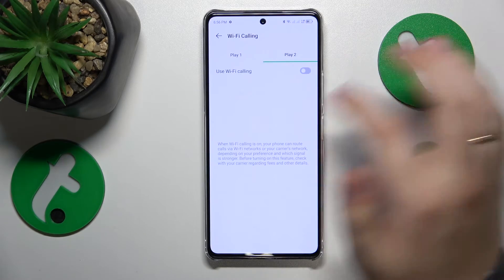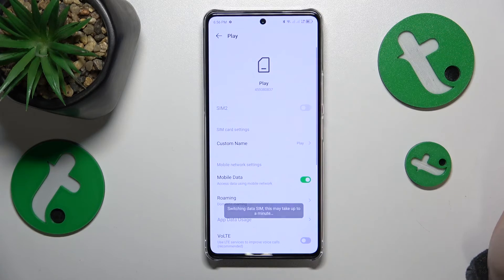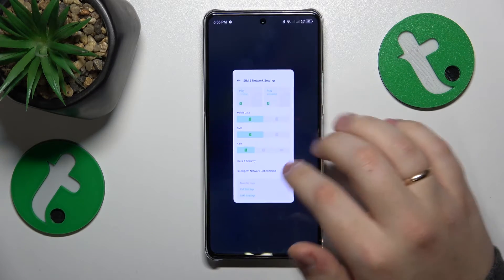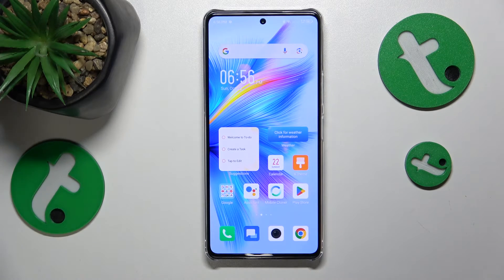If that didn't help, the last advice I would give is to try switching your SIM card off and then put it back on. That would be it for this video — thanks for watching, bye-bye.